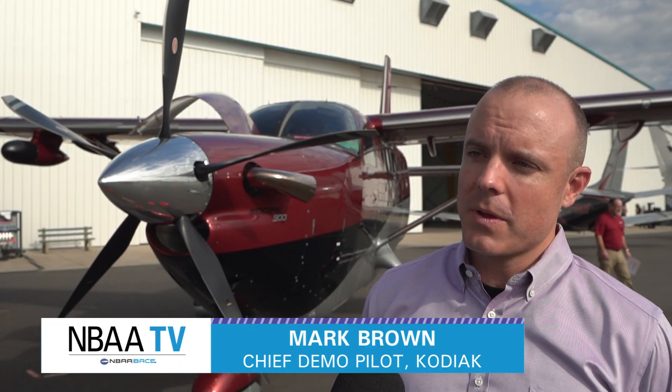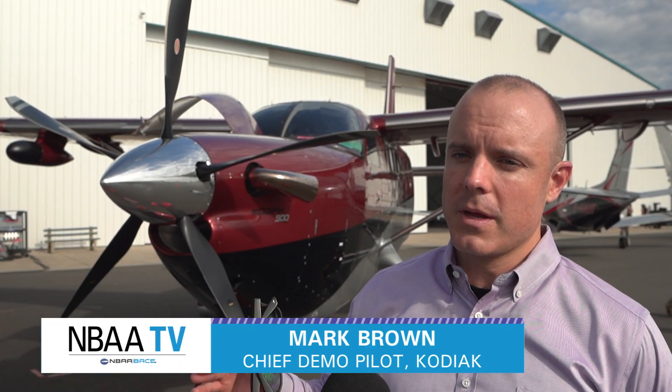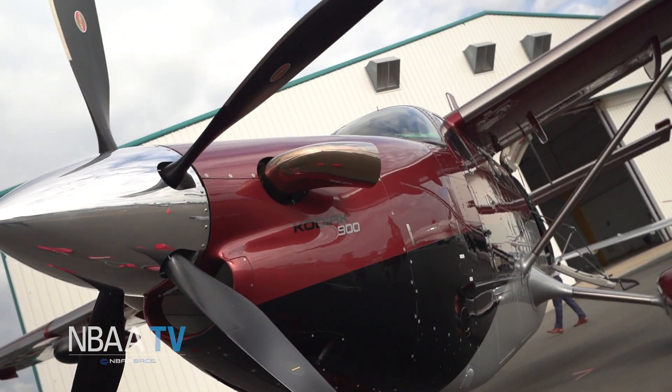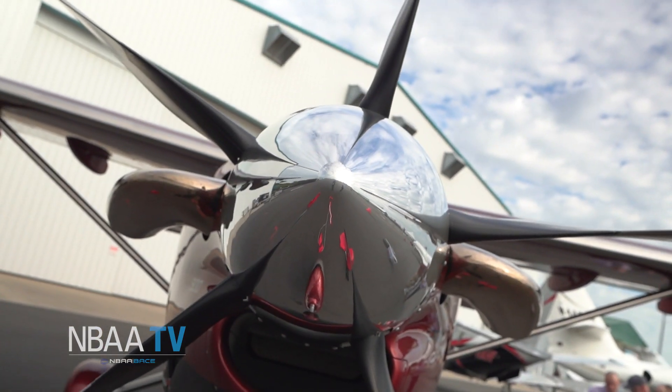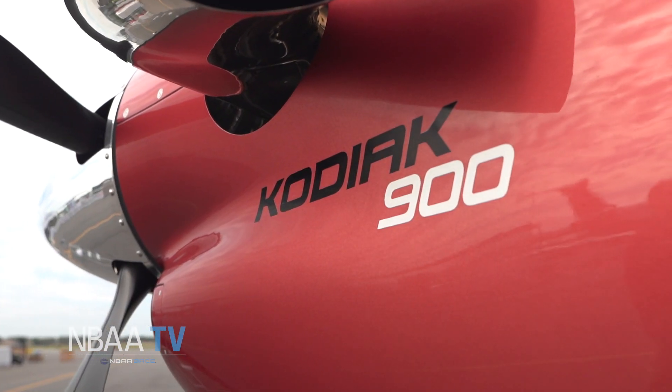This airplane is a little bit longer and quite a bit faster than the Kodiak 100, its little brother. This airplane is going to fit with more of a business user, a commercial operator. We're excited to meet those type of operators here and show them this brand-new plane.